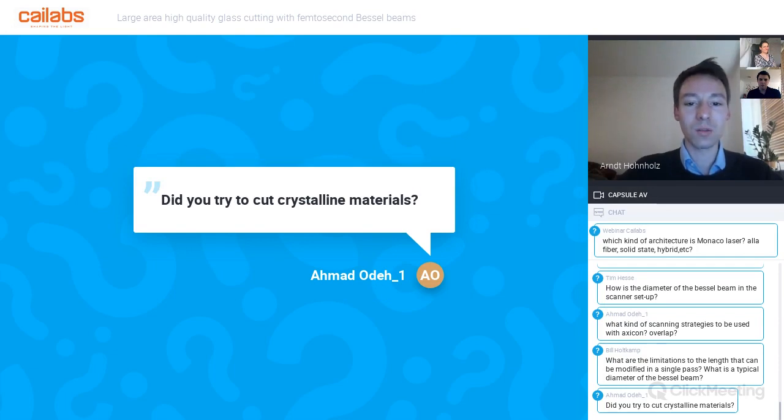Q: Did you try to cut crystalline materials? A: So far only glass was tested, but the technique is based on ablation—evaporating and destroying material—so it could potentially work with other material classes. There is also potential to explore this for filamentation-style processing in crystalline materials.